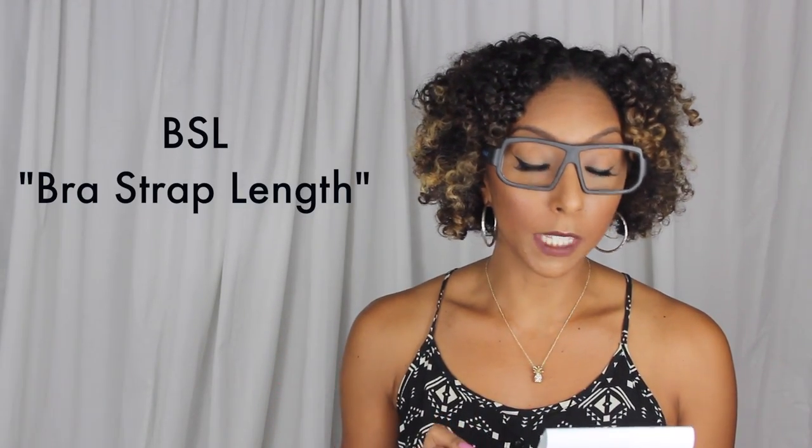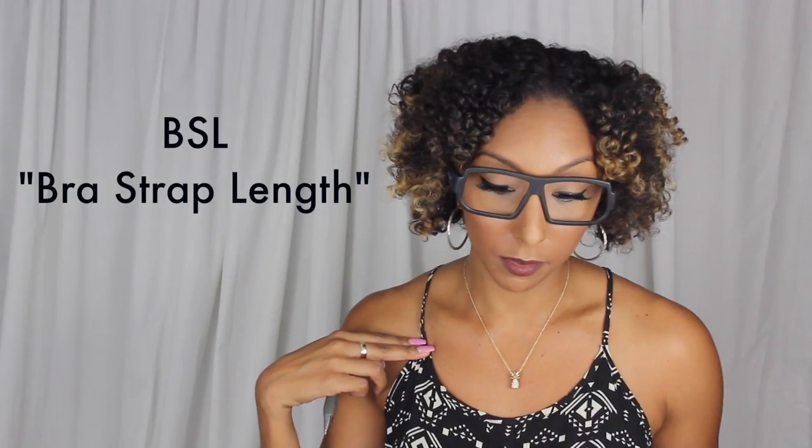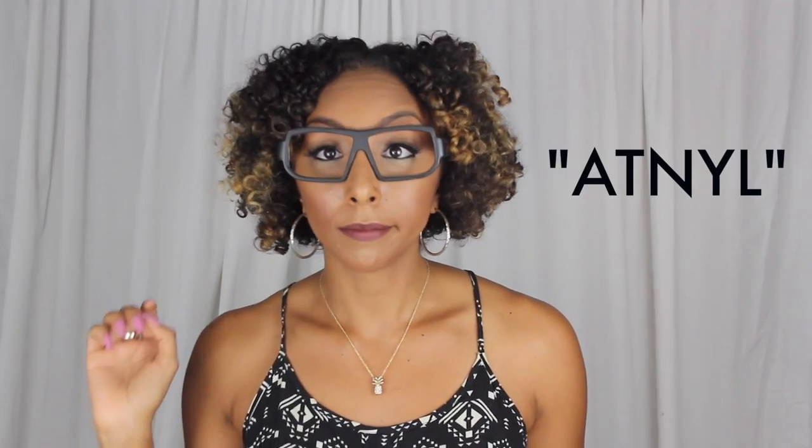Now I'm going to go over a list of abbreviations that are in regards to your hair length. We have APL, BSL, SL, BSB, MBL, and WL. APL stands for armpit length — your hair goes to your armpit. BSL means bra strap length. SL is shoulder length. BSB is below shoulder blade. MBL is mid back length. And WL is waist length. According to this, my hair would pretty much be A-T-N-Y-L — ain't touching nothing yet length.